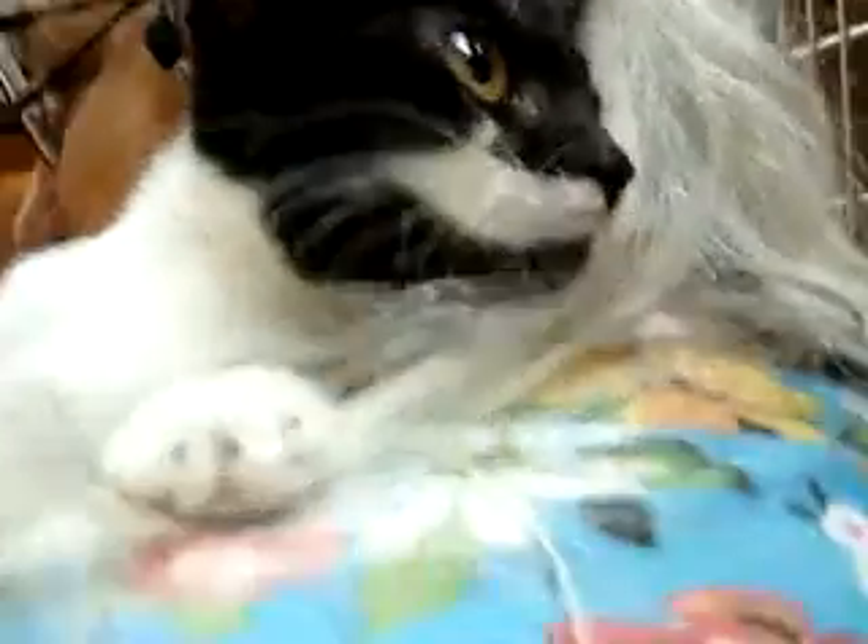I think it's funny that tuxedos always have kind of a go-to look, but she has kind of an interesting mask. It almost looks like a little handprint there, like a little mitten on her little face, but she's a little bit scared.